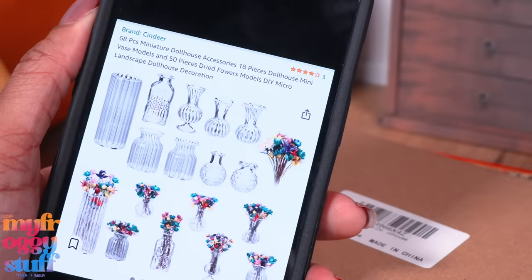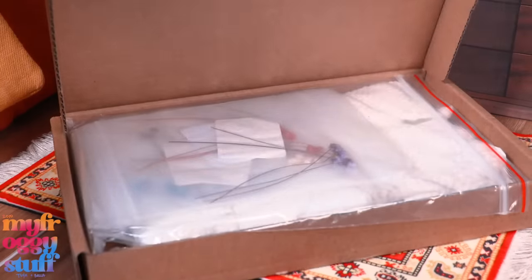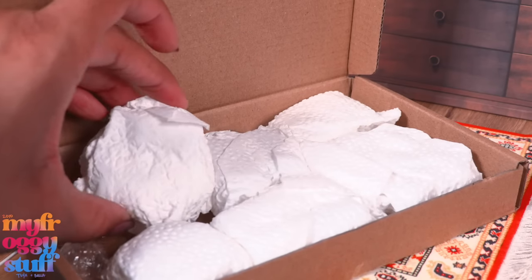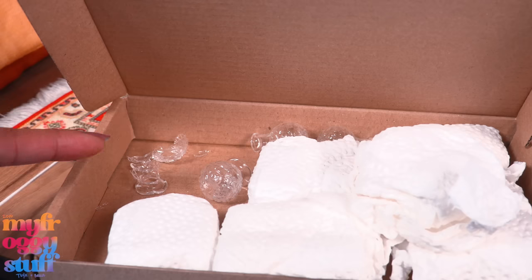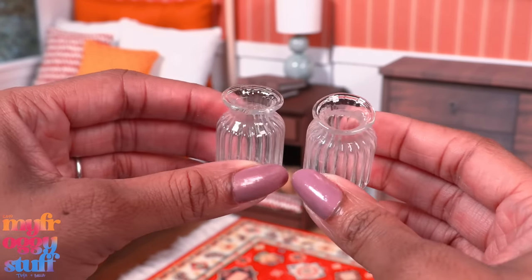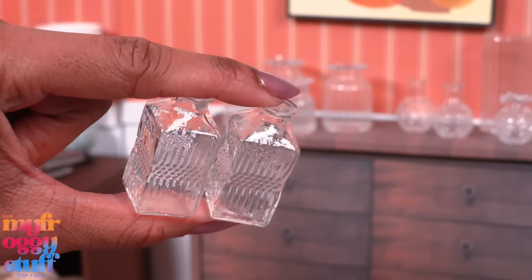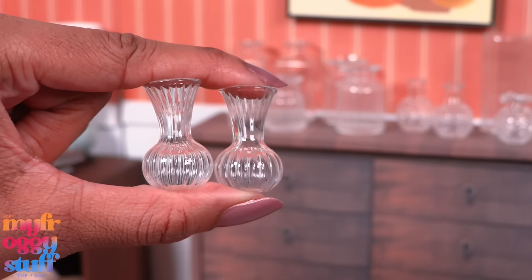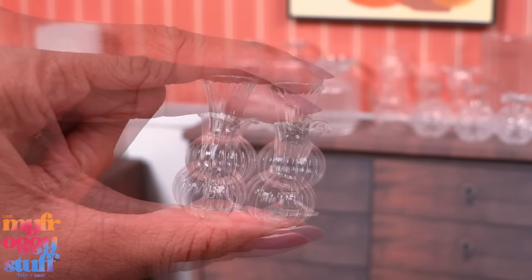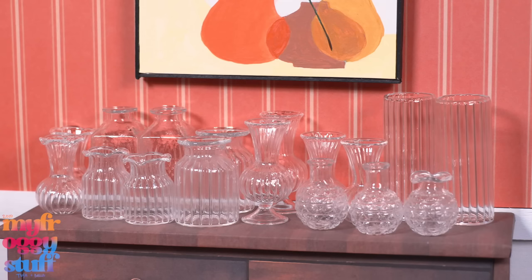Up next we have 18 vases and 50 dried flowers — I don't need the dried flowers, I'm mainly here for the vases. This was $11.99. Some were wrapped in paper towels and some of them are broken — these are glass. We have two large vases, three more, and sets of two throughout. We have two square vases; for the most part they're actually kind of nice. The last two have a little ruffle edge at the top. I was supposed to have 18 but ended up with 17 because one broke. Since these are glass we'll have to be careful with them in the dollhouse.